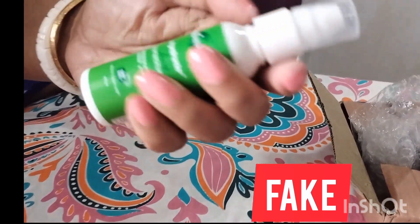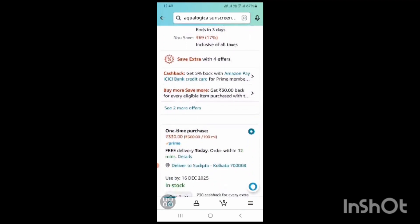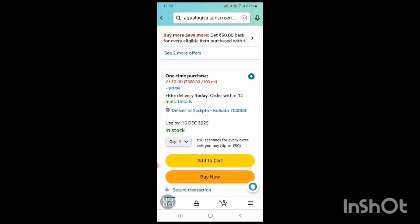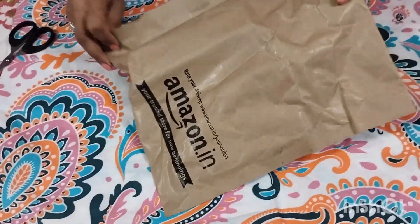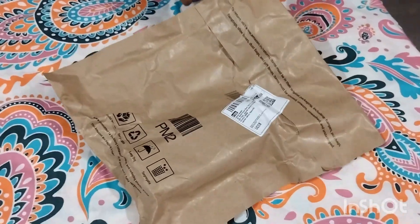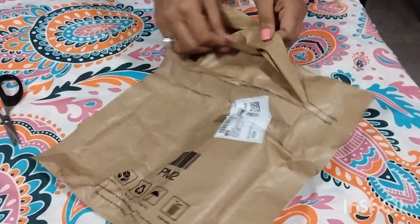We have already informed Flipkart and they told us they will refund us pretty soon. We then decided to order it again from Amazon — the product was readily available there, and you can see the product packaging shown there was different from what we received from Flipkart. We received the Amazon package and I am opening it now — it was well packed.